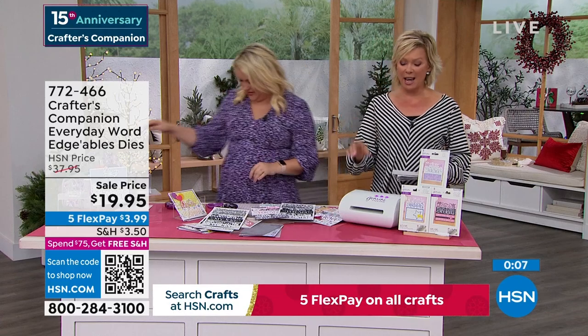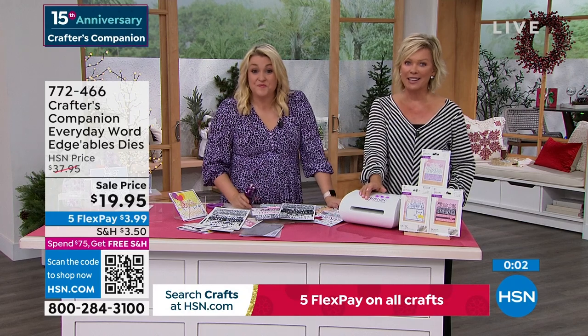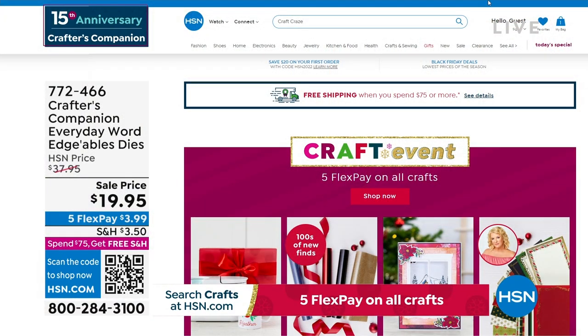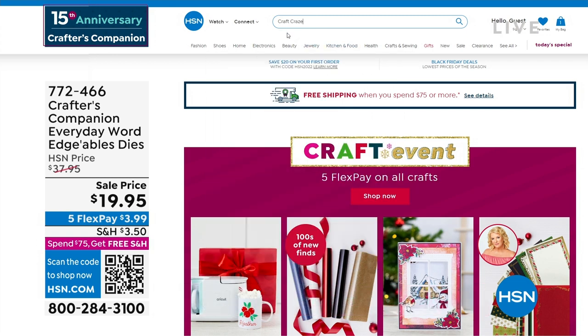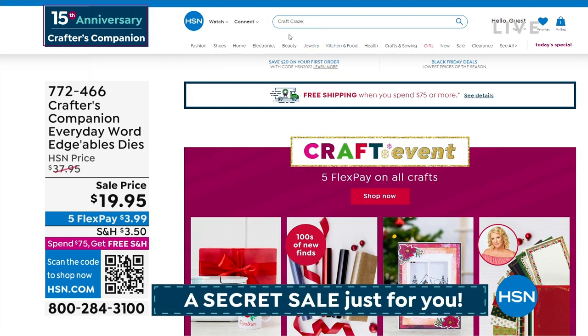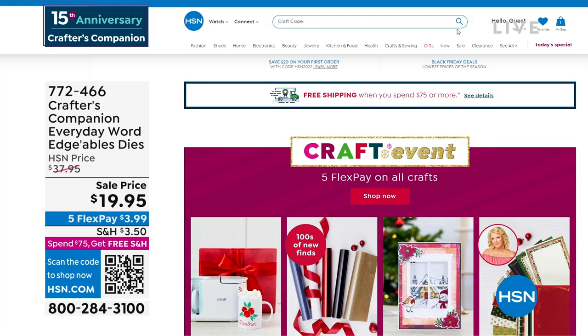There is a secret sale going on at hsn.com. You just need to know the secret word. Up to 50% off even our clearance products on hsn.com. The secret phrase is 'Craft Craze' - C-R-A-Z-E. Type it right in the search engine and you are going to find lots of goodies, major markdowns, and things are selling like crazy on there.